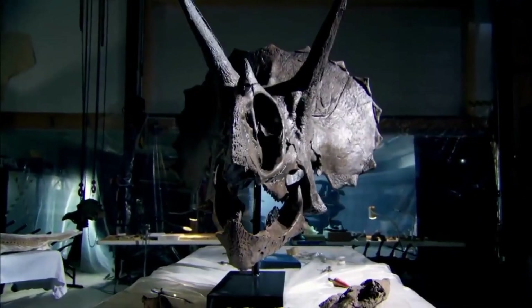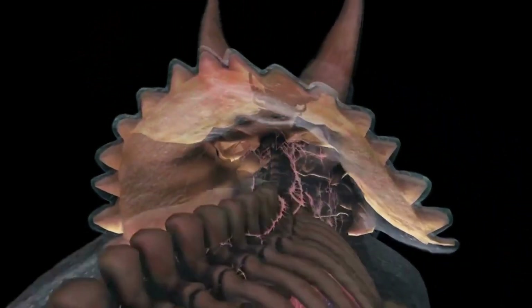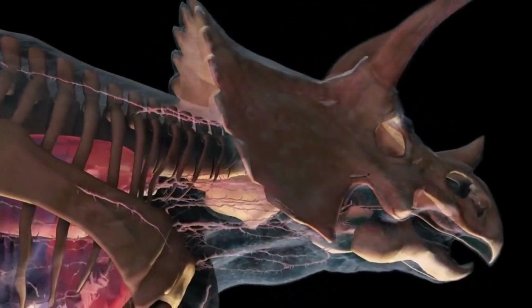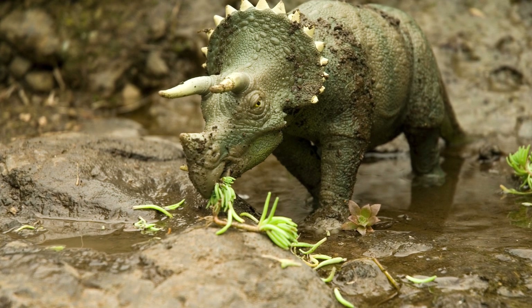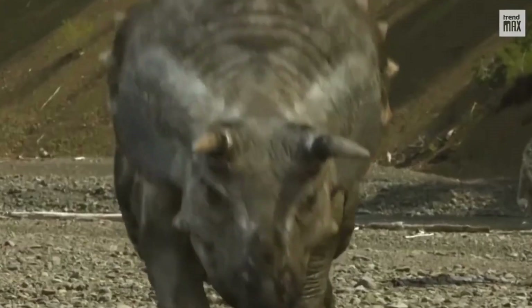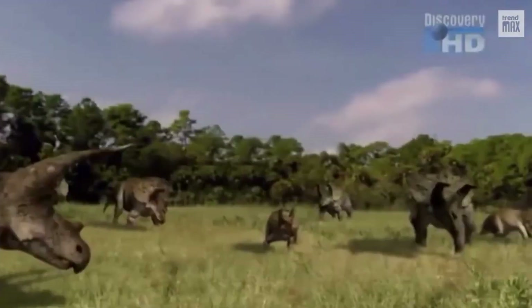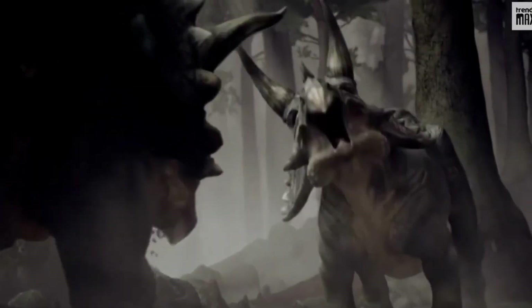Triceratops also possessed a unique frill — a bony, shield-like structure extending from the back of its head. This frill wasn't just for show; it served various purposes. Triceratops boasted an imposing body size and a robust build that allowed it to dominate the prehistoric landscape. Its muscular frame and sturdy legs supported its massive weight, enabling it to move with both strength and grace.